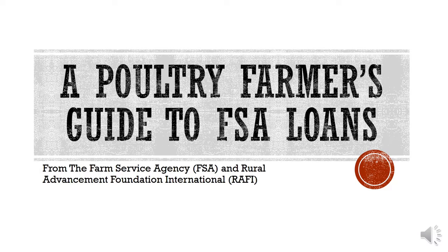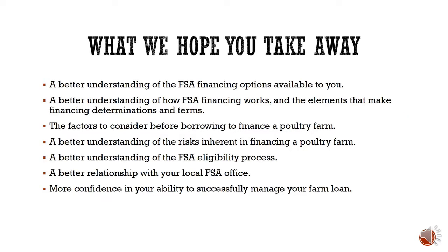Hello everyone. Today we're presenting a poultry farmer's guide to FSA loans. We hope that in this guide you'll learn the basics you need to know to navigate your way through the FSA loan process. Some things we'd like you to take away are a better understanding of FSA financing options, how that financing works, factors to consider before borrowing for a poultry farm, the risks in financing, the FSA eligibility process, and more confidence in managing your farm.